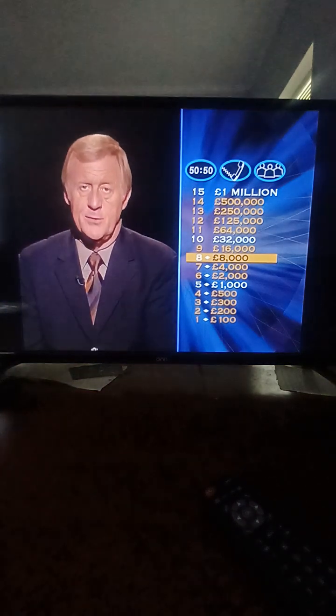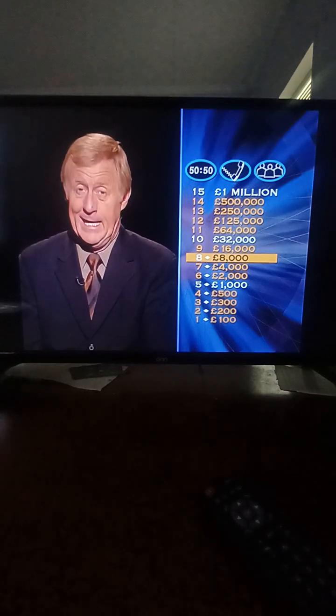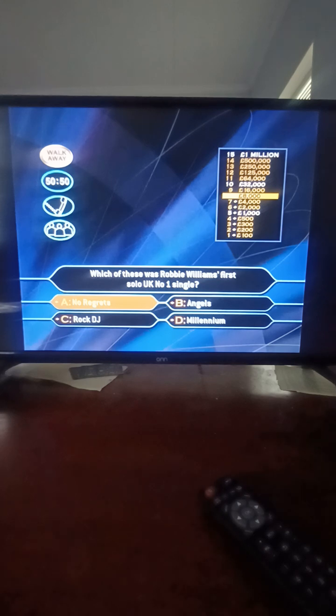The jumps are starting to get a lot bigger now. Here is question nine for a possible sixteen thousand pounds. Which of these was Robbie Williams' first solo UK number one single? No Regrets? Angels? Rock DJ? Millennium? Congratulations, that's the right answer — Millennium.